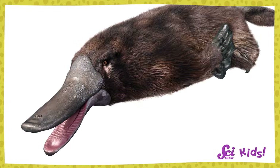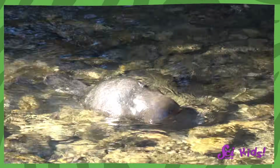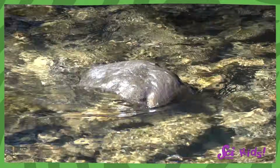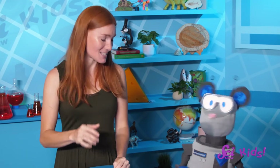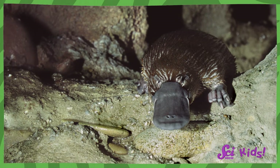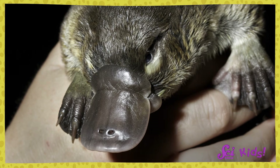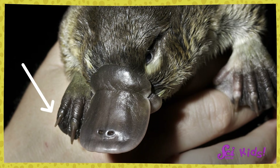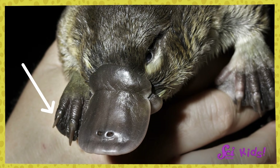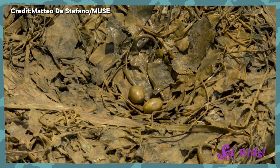Platypuses can chew, but they don't need teeth to do it. When platypuses hunt, they gather up bits of dirt along with their food. That helps them mash up their mouthful before they swallow. They have flat, hard parts inside their beak to help, too. And even though platypuses have webbed feet for paddling around the water, they need to be able to walk around on land, too. So when they need to walk or use their claws to dig, they can actually change the structure of their feet by pulling back the webbed skin. They use those claws to dig burrows at the edge of the water. That's where female platypuses lay their eggs.